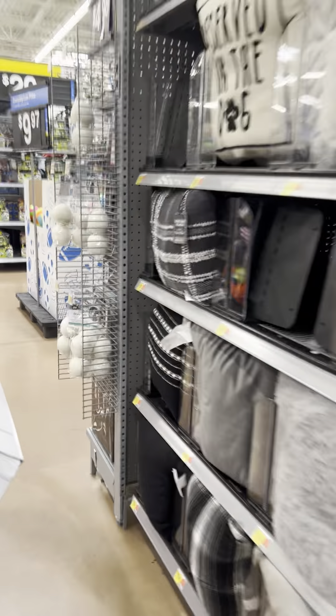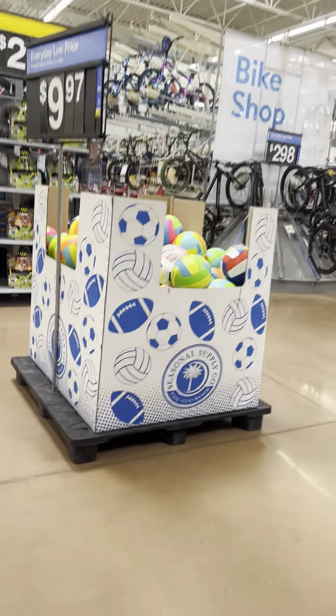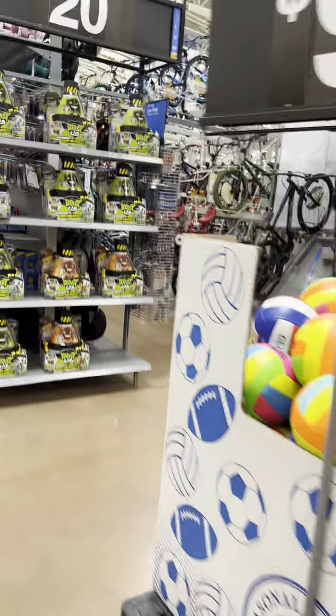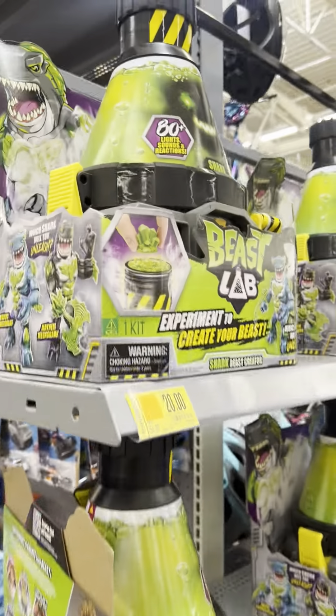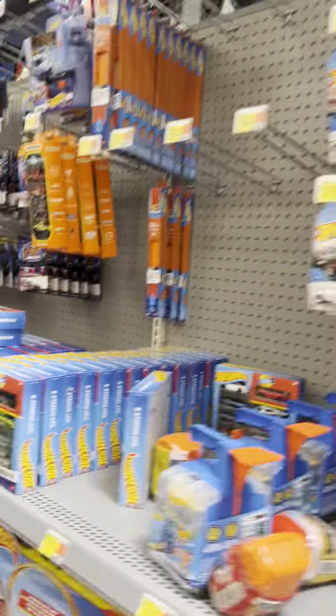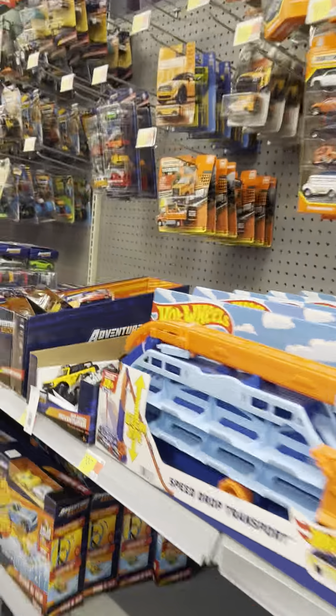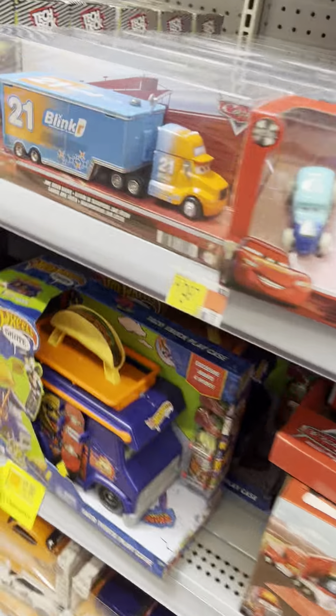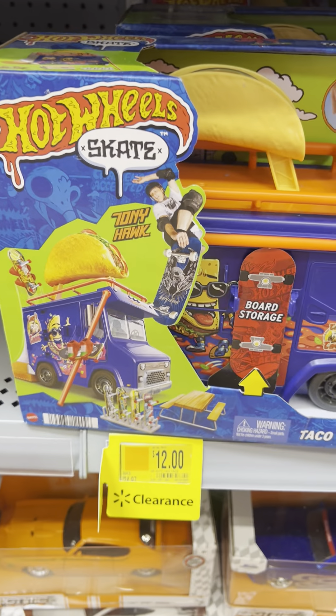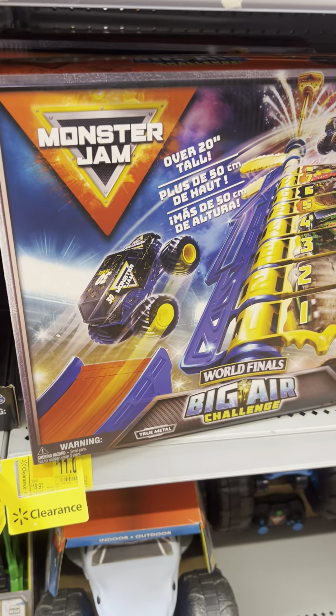They marked down these little Bee slabs to $20 at this location. Hot wheels marked down to $12, and another one for $11.